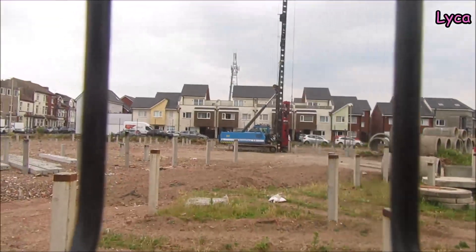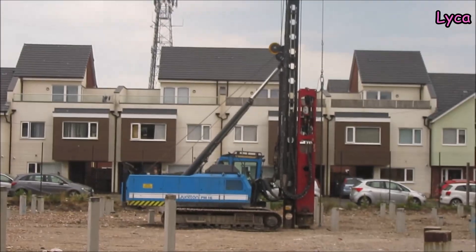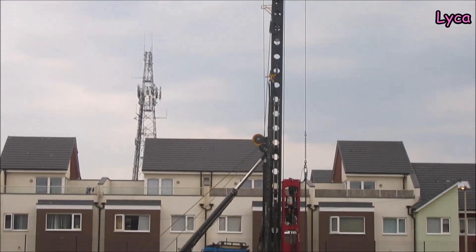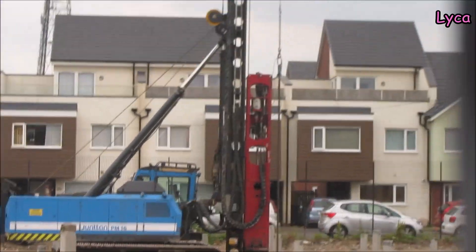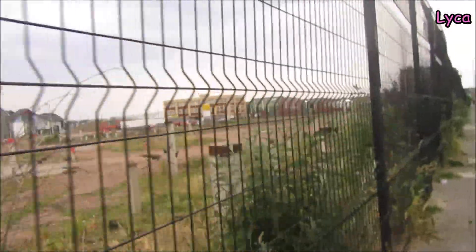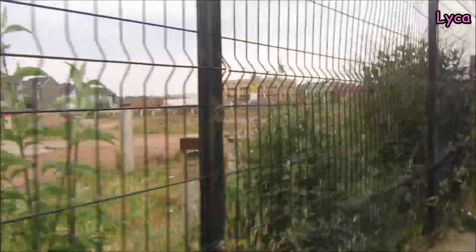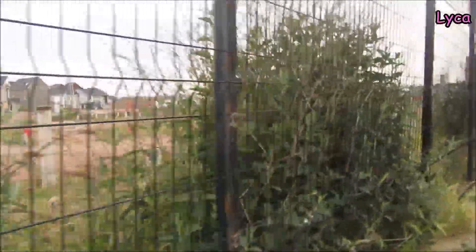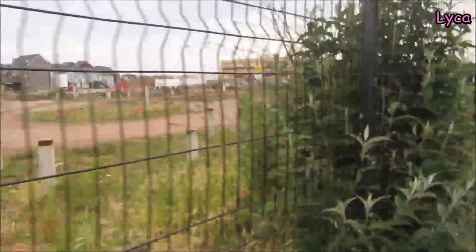Let's have one more view of that piling machine - we can get a good view on this side. It's a very quiet evening out in Blackpool tonight, which is surprising because it's lovely weather. Even though it looks cloudy, it's still nice weather.